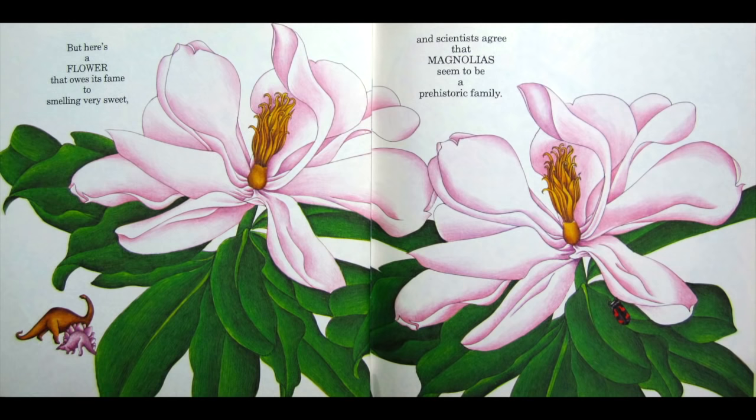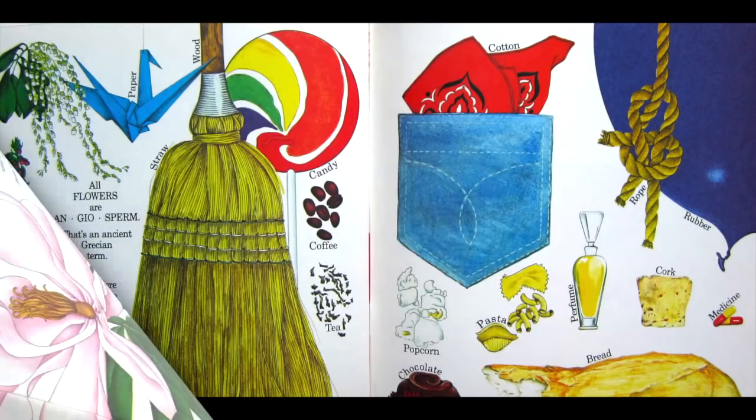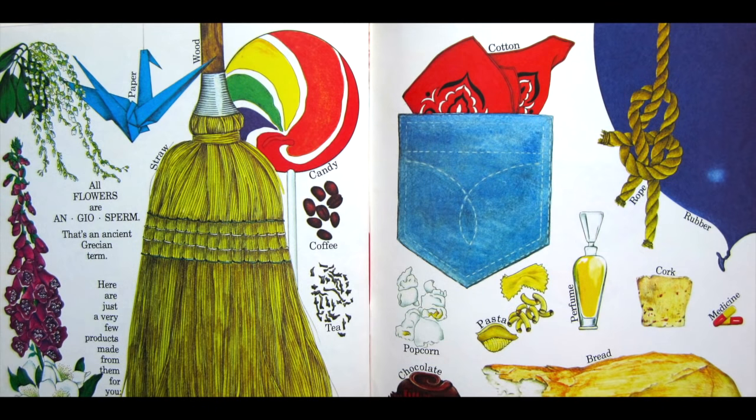Rafflesia is its name. But here's the flower that owes its fame to smelling very sweet. And scientists agree that magnolias seem to be a prehistoric family. All flowers are angiosperm — that's an ancient Grecian term. Here are just a very few products made from them for you.